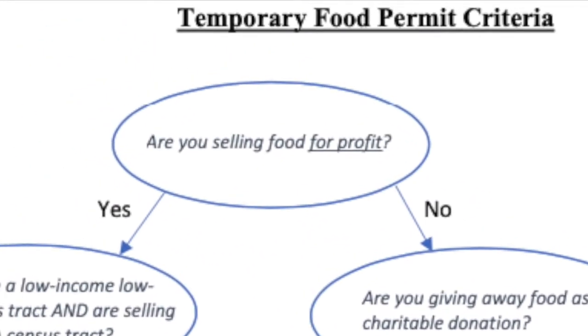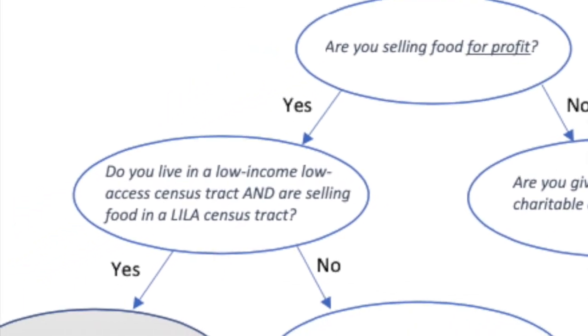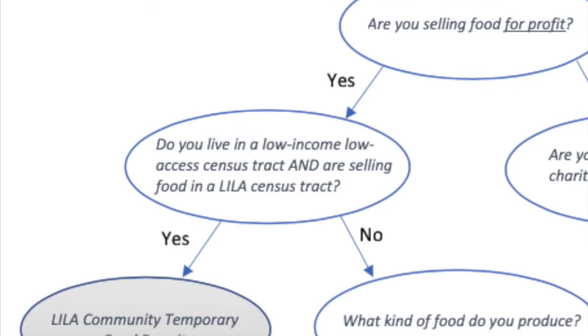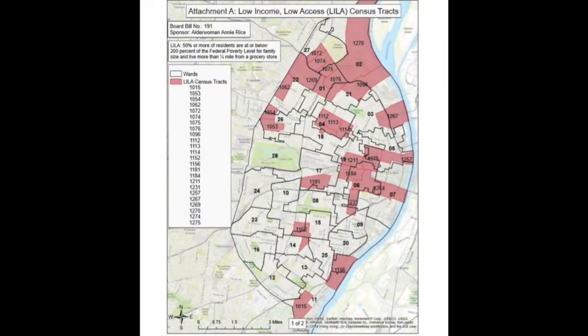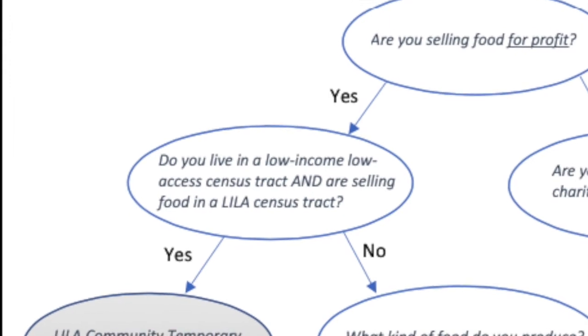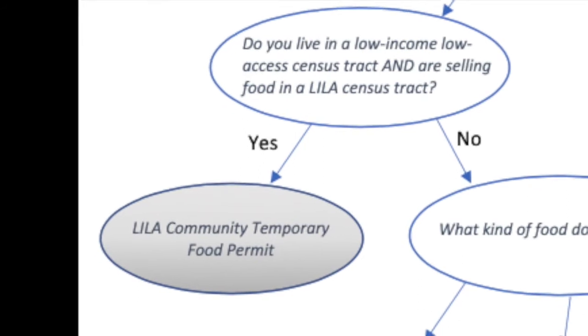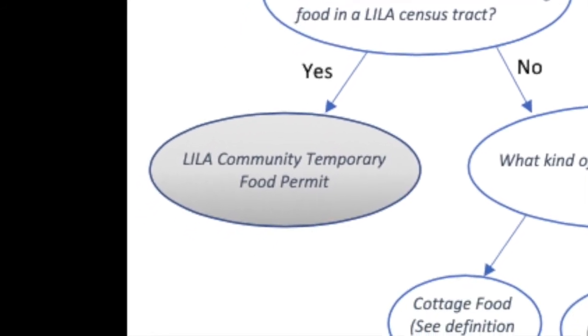If you are selling food for a profit, do you live in and will you be selling in a low-income, low-access or LILA census tract? Please consult the map on screen or in the link below the video to determine if your census tract is in a LILA area. If you are selling food in a LILA area, you reside in a LILA area, and the food you are selling is nutritious, you may qualify for the LILA Community Food Permit. For a definition of nutritious foods as well as a list of examples, follow the link below the video.